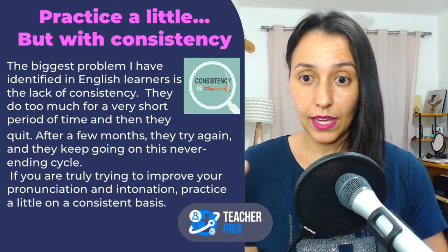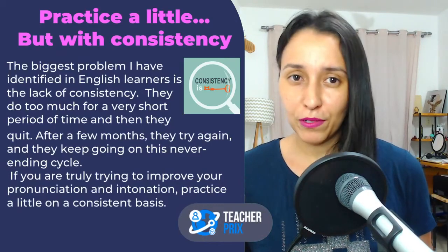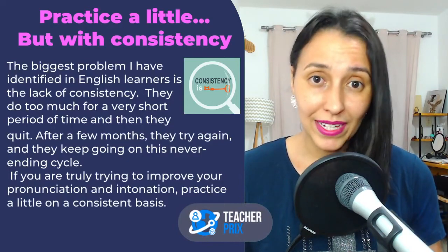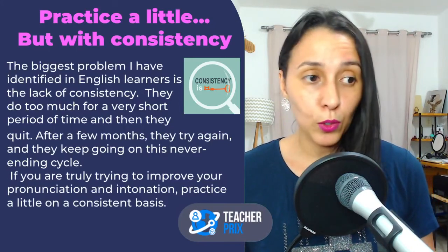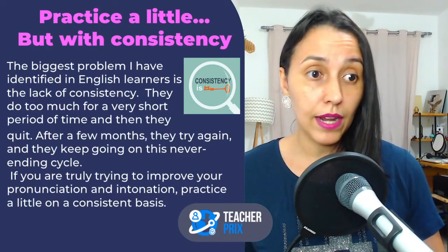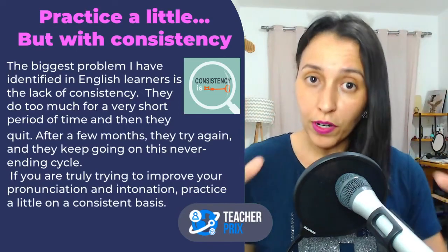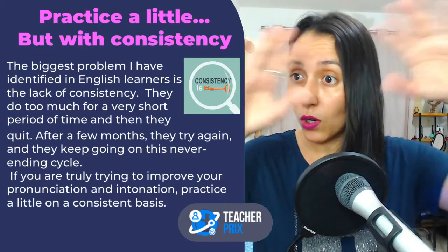Students start working on pronunciation and they do a lot, they study a lot, but for a very short period of time — maybe a month, maybe two months. But after a few weeks or months, they stop. They quit. They don't try anymore for many different reasons. Some may be connected to English, some to their personal lives, emotions, things happening in their lives. But students do a lot over a short period of time and then they quit.